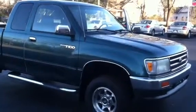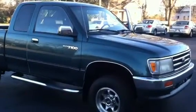Hello, this is Wanda with LaGrange Toyota doing a quick review of the '97 Toyota Tacoma T100.